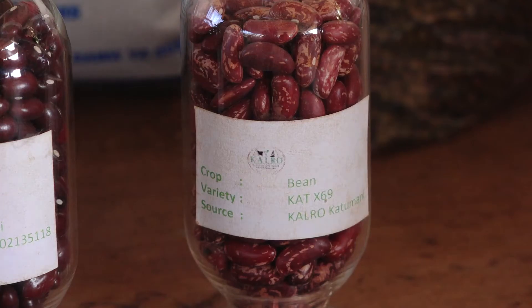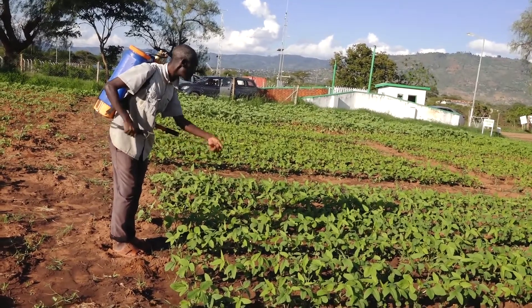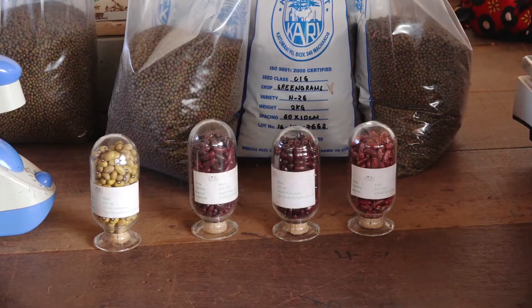The end result was the Katumani X56 and X59, beans that are tolerant to diseases such as rust and charcoal rot, and that do not give one gas after consumption. Some of the other beans have been bred with market preference, like the yellow beans, which do not have gas.